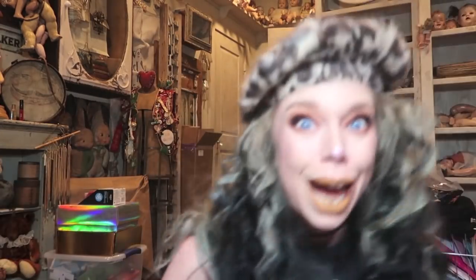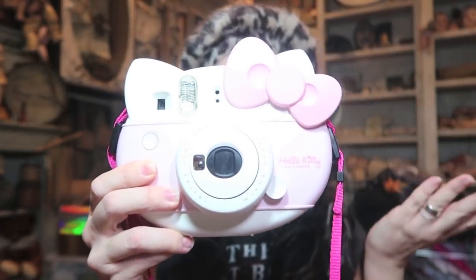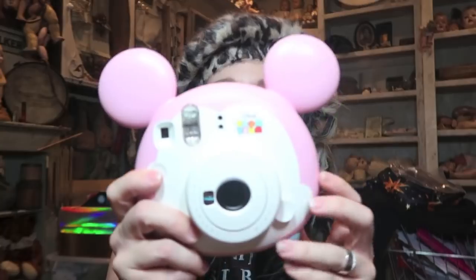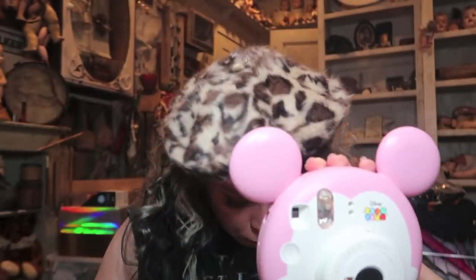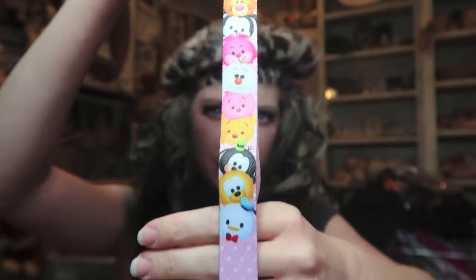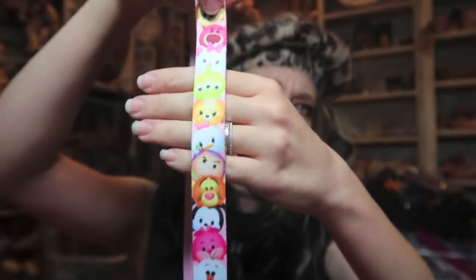Up next is a camera — this is the Disney Sum Sum Instax Mini Camera. I have decided I'm obsessed with these things now. They also had a Hello Kitty one which I got a couple of months ago, and it's so cute — it's just like an Instax camera but with a fabulous Hello Kitty shape. So I have that one and I was like, you know what, I need to expand my collection. It is an Instax camera in the shape of Mickey Mouse and it comes with a special strap too. It's got a ton of the different Sum Sum characters on it. I see the Toy Story Alien — that's the one that sticks out to me. I love those little guys.